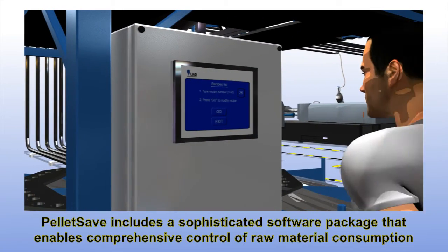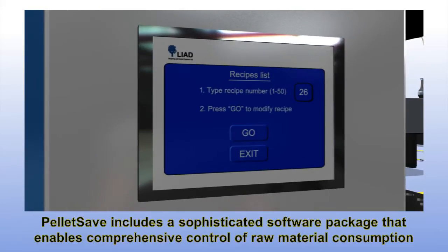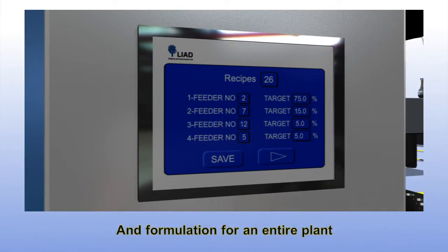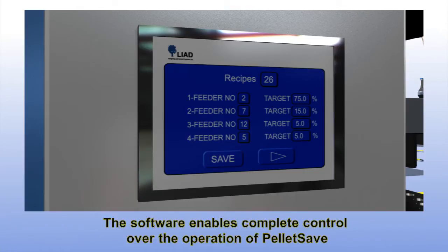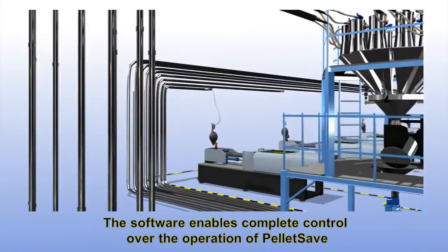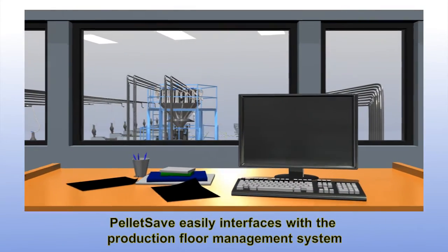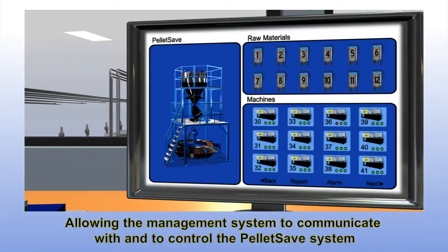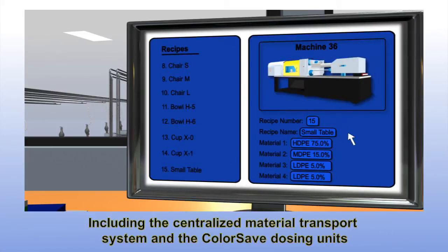PelletSave includes a sophisticated software package that enables comprehensive control of raw material consumption and formulation for an entire plant. The software enables complete control over the operation of PelletSave, and easily interfaces with the production floor management system, allowing the management system to communicate with and control the PelletSave system, including the centralized material transport system and the ColorSafe dosing units.